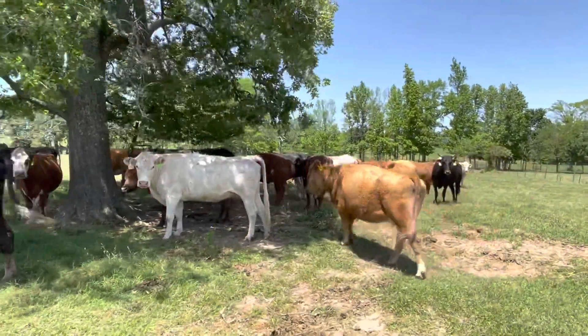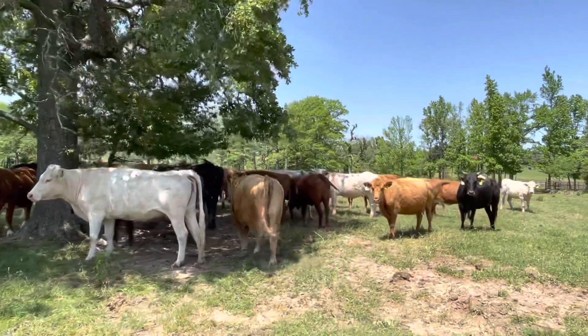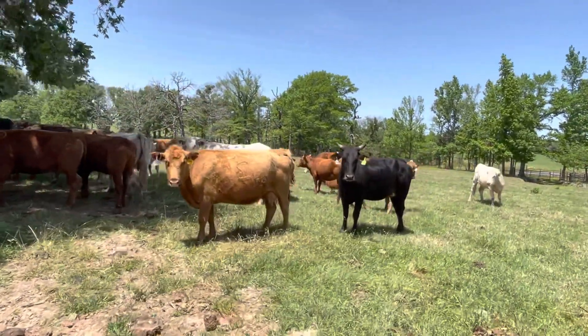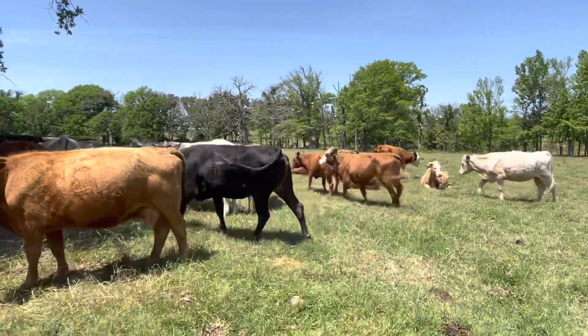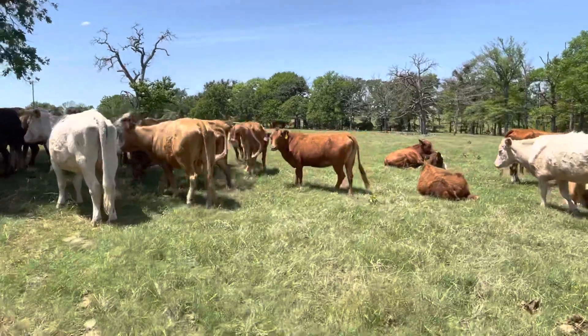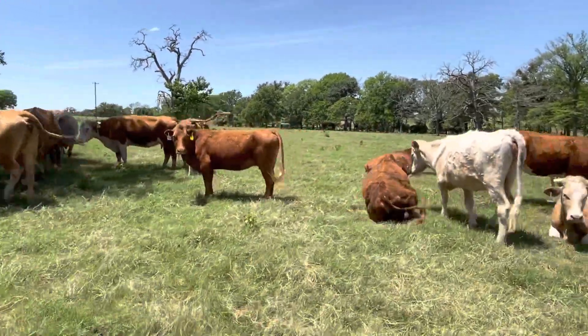Charolais, a five-by-five, easy going. I don't think there's any idiots in the bunch. Somebody may not like it — ran her across there and she's got horns. Pretty good little set of cattle.